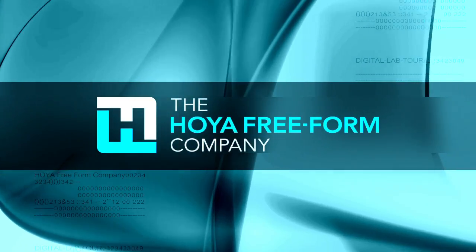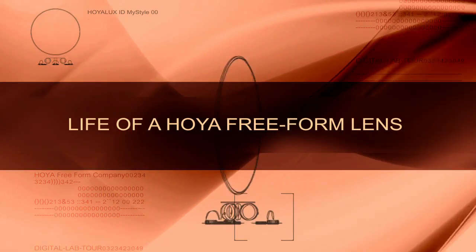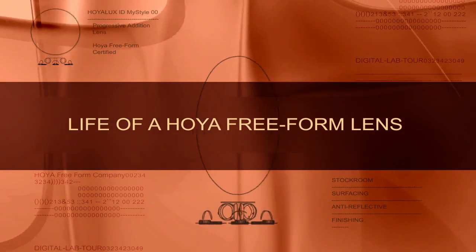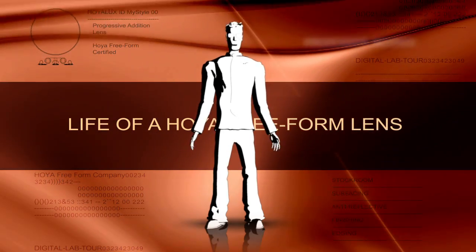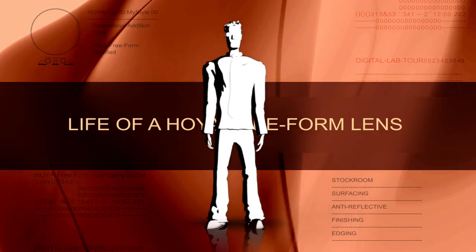Have you ever really thought about what goes into the making of your spectacle lenses from start to finish? If not, then do not watch this video. Allow me to introduce myself — Professor Murray, legendary electronic spokesperson for the Hoya Freeform Company.